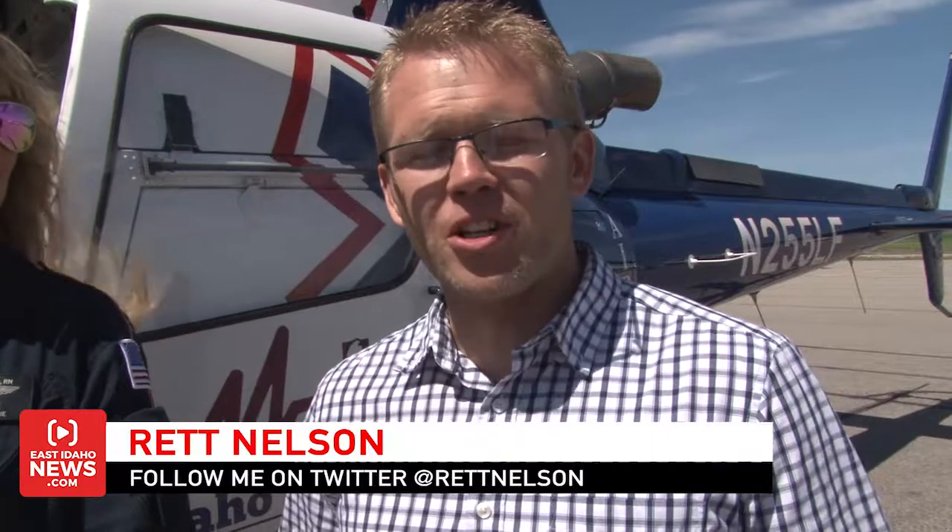Hi, Rhett Nelson here with EastIdahoNews.com. I am here today at the Idaho Falls Air Rescue Hangar at the Idaho Falls Airport, joined by Sean Powell, who's the pilot with Air Rescue, and the registered nurse, Becky Reese.